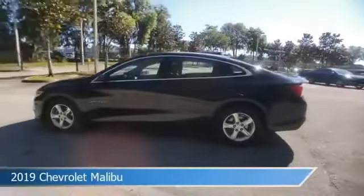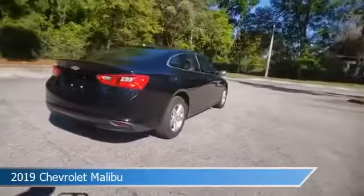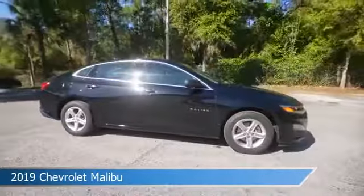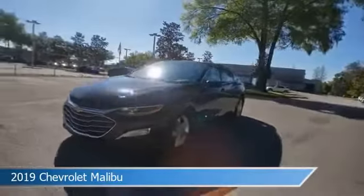Take a look at this 2019 Chevrolet Malibu, equipped with an automatic transmission in mosaic black metallic. This car comes with some great features including anti-lock brakes, power door locks, audio controls on steering wheel, auxiliary input, and more. Come in and check it out today.